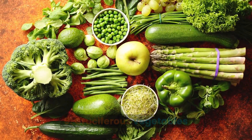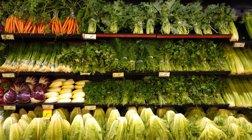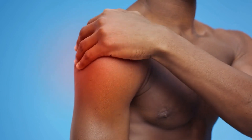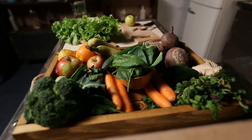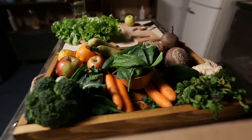Cruciferous vegetables are high in antioxidants and anti-inflammatory compounds that can help lower blood pressure and clear arteries. These compounds help reduce inflammation in the body, which can help improve blood flow and lower blood pressure. Cruciferous vegetables like broccoli, Brussels sprouts, cauliflower, kale, and cabbage contain compounds called glucosinolates, which can help reduce inflammation.